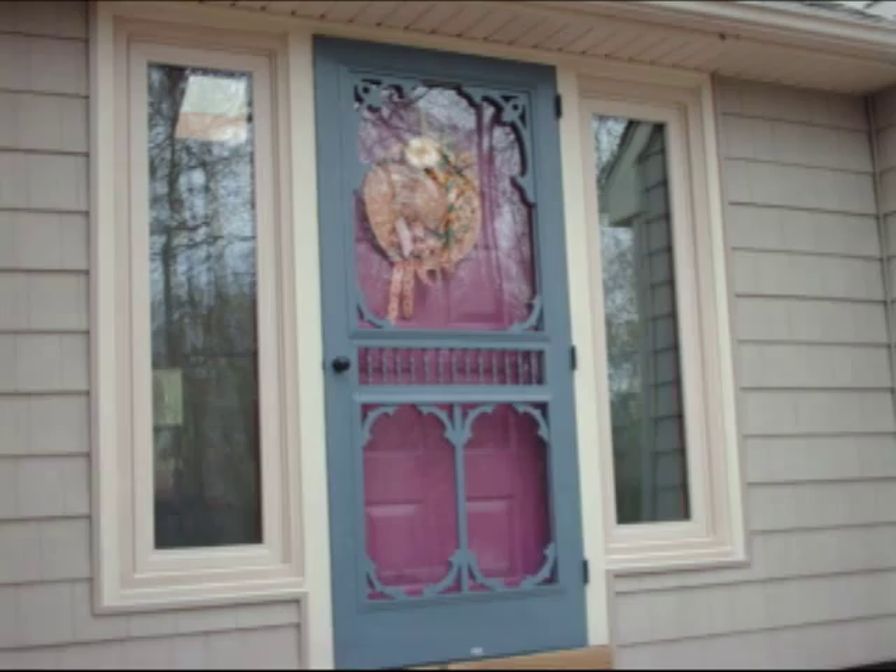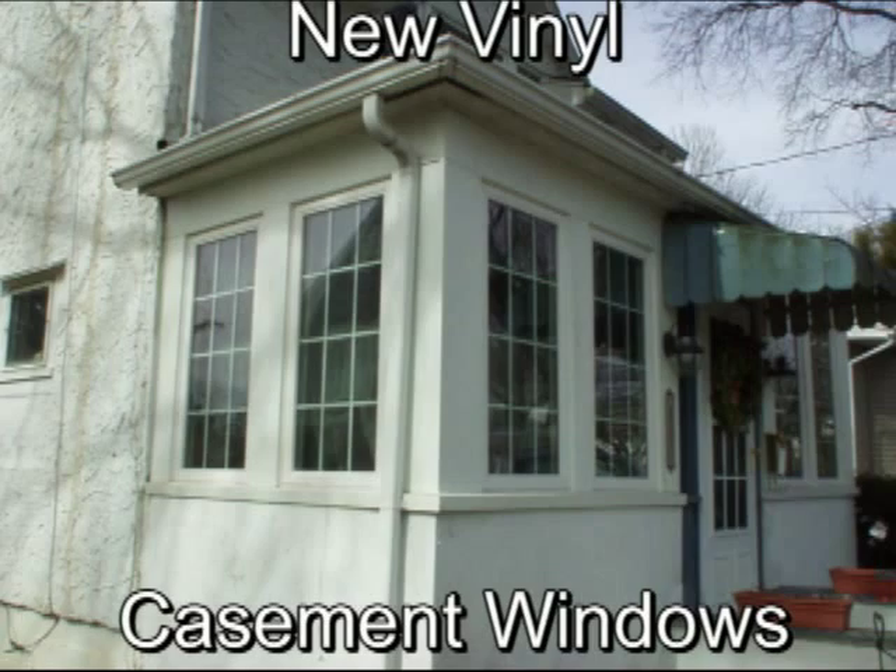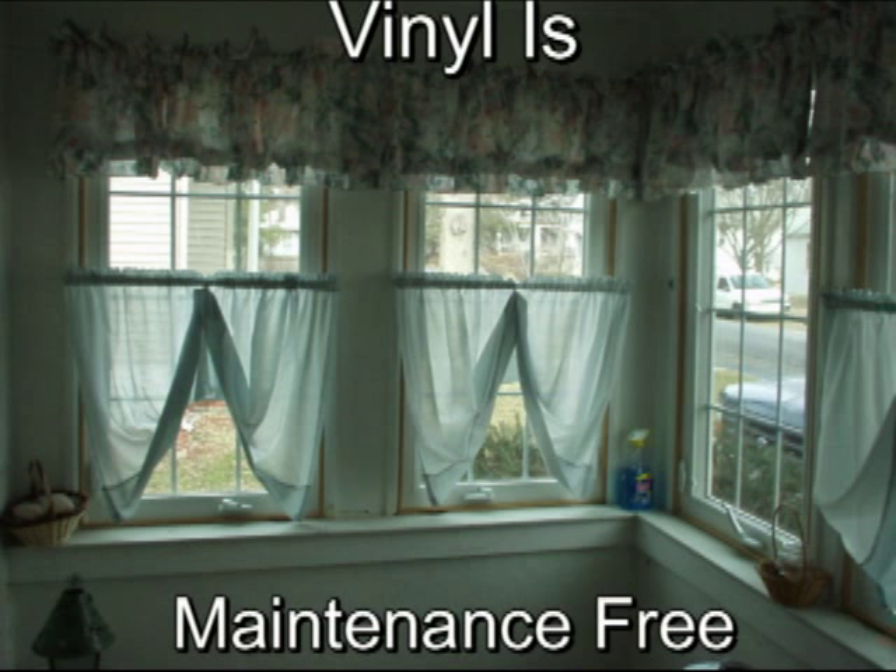Let's look at some before and after photos. In this picture, you will see the old-style push-out casement windows. And in the second photo, we're looking at the new vinyl casements. And here is the view from inside the newly renovated, warm, cozy porch.